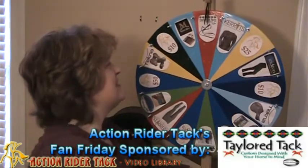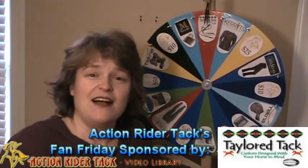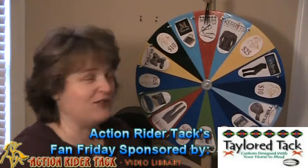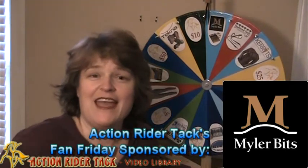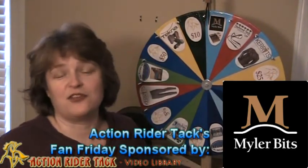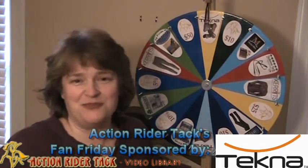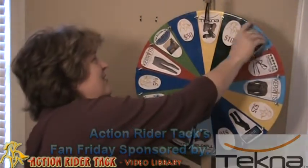We have Tailored Tack — these are some reins made of Beta. They are absolutely wonderful and beautiful, custom made by Amanda Taylor from Tailored Tack. We have Myler Bits, and Myler Bits is not only offering a free bit, but fitting assistance to get that bit, as well as their book Level Best for Your Horse. Back over here with Tecna — Tecna is also offering some hoof boots, made of the same material as their saddles.